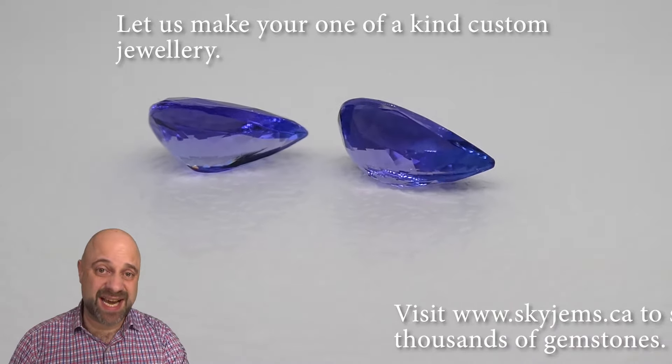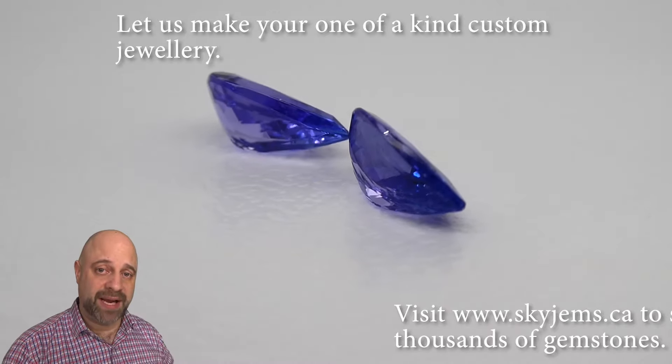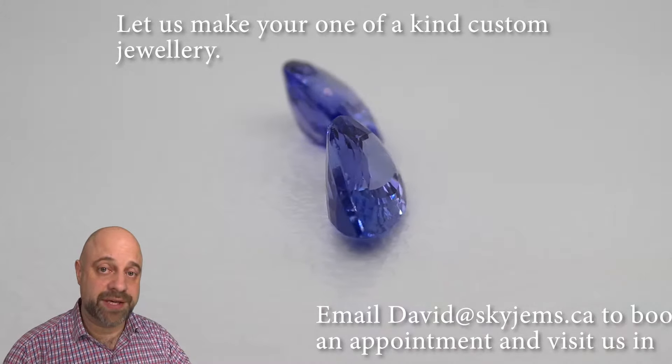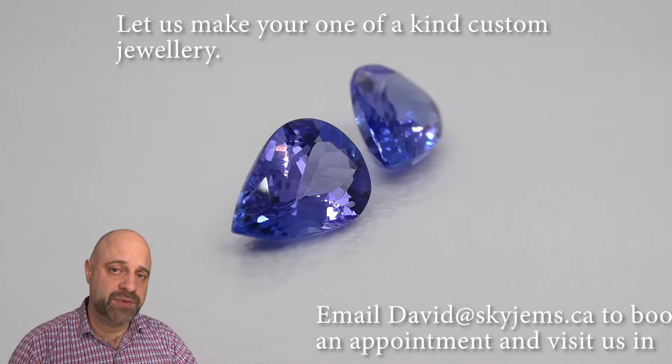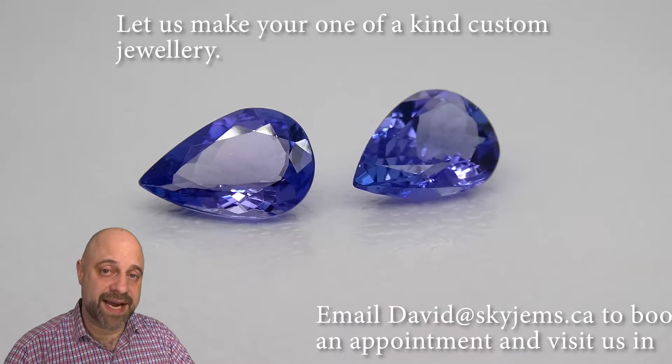As you can see, stunning pieces. These are going to set up magnificently well and make absolutely gorgeous jewelry. If you are looking to have jewelry made with these or any of the gems we have, I would love to be the one to do it for you. Please reach out to me, send me a photo of what you're looking to make, and I can usually get back to you with a quote within one business day.